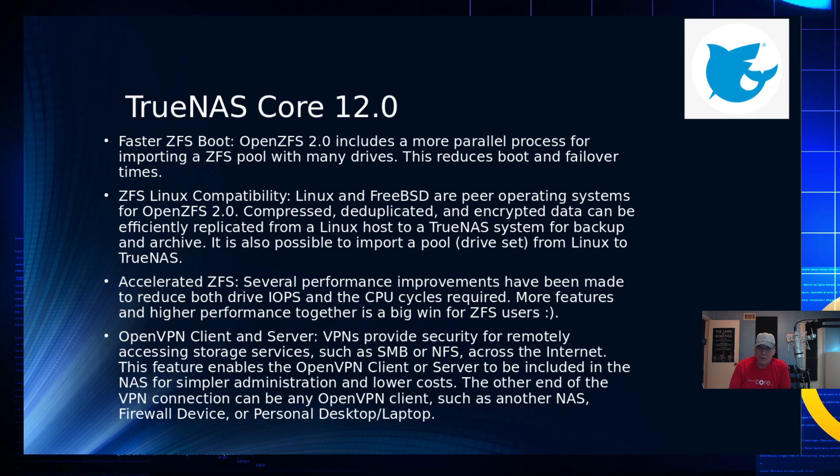Accelerated ZFS brings several performance features to improve IOPS and reduce CPU cycles — higher performance is always a big win.